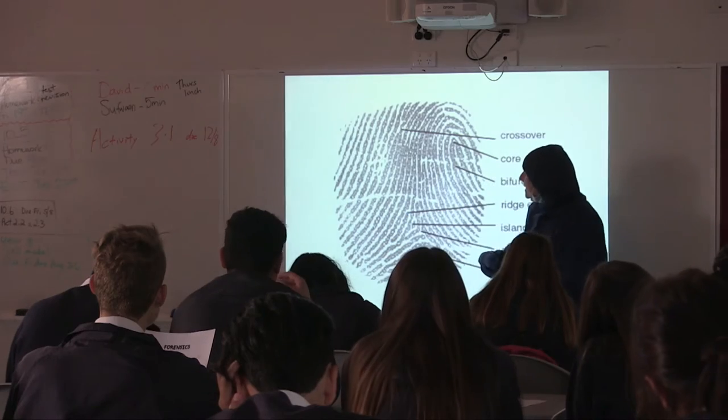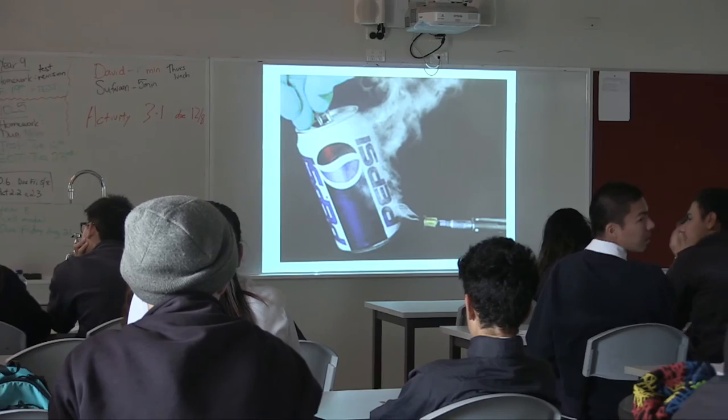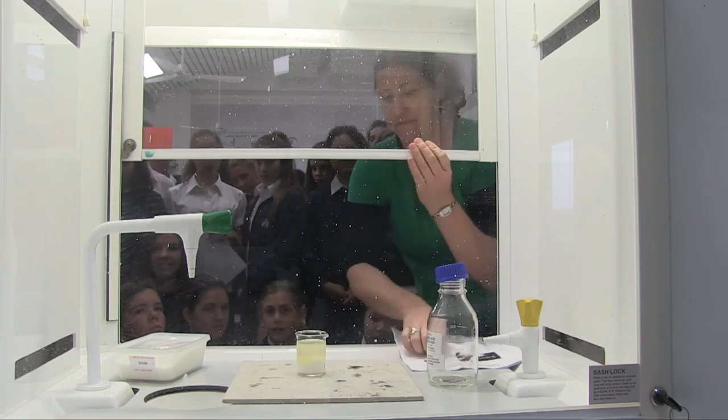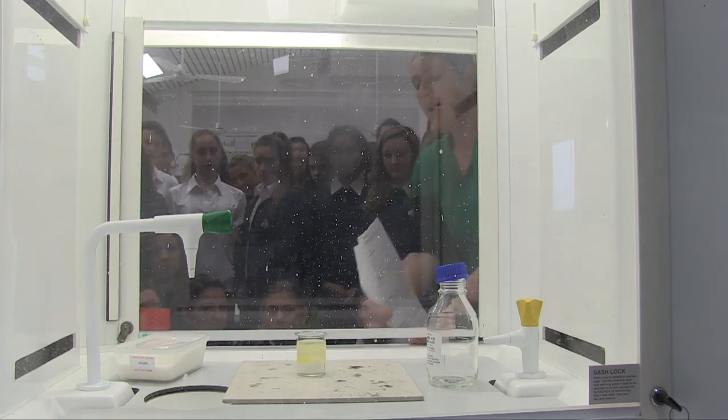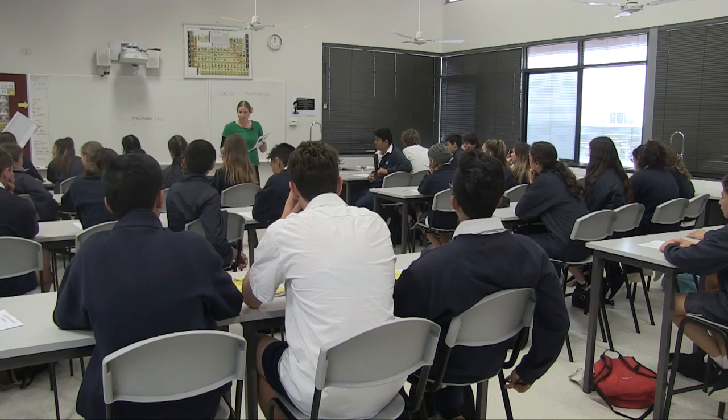I think it's great to get the kids doing different things. It's important to show the applications of science in a whole range of different careers and activities, and also to share some of the fun and passion that we have for science with our students.